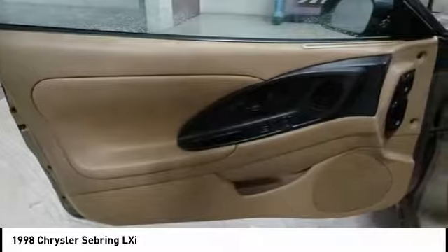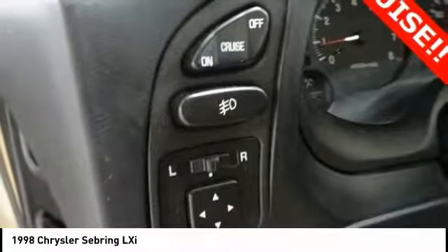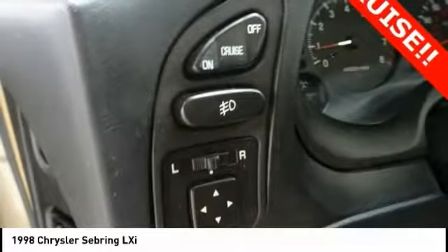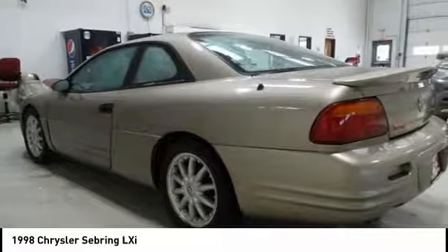Power sunroof, leather-wrapped steering wheel, air conditioning, dual airbags, power steering, alloy wheels, four-wheel disc brakes, universal garage door opener, center armrest, security system.